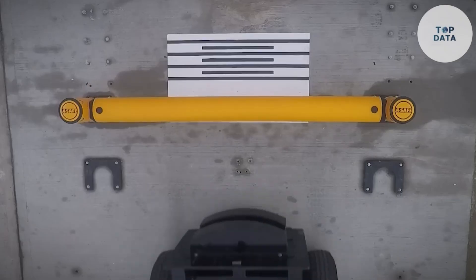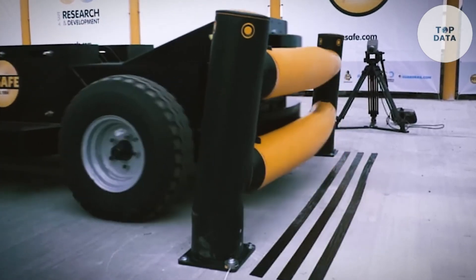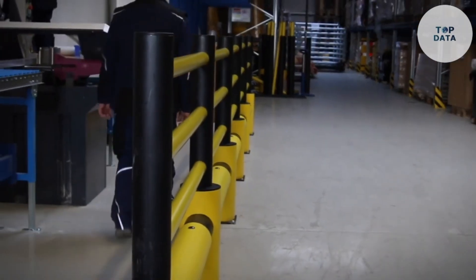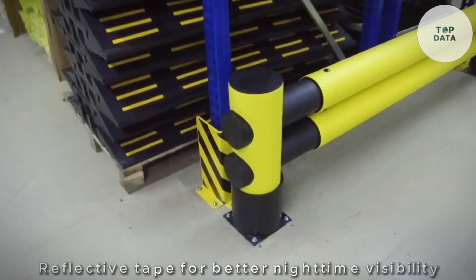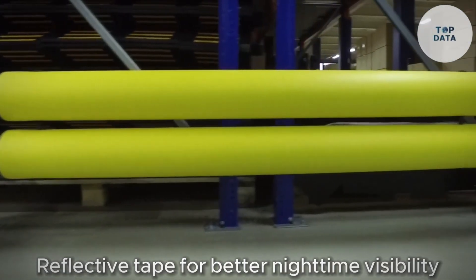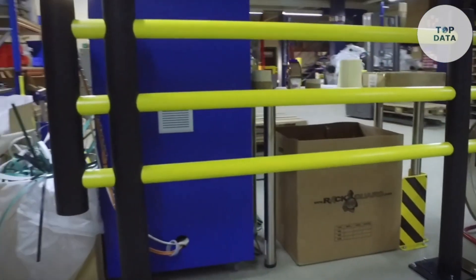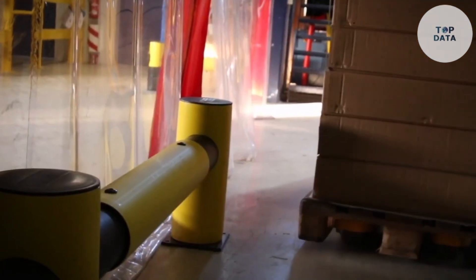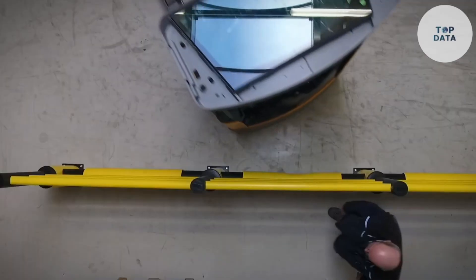Safety barriers come in various materials like metal, plastic, or high-visibility mesh. They can be temporary or permanent depending on the need. Some even have built-in features like reflective tape for better nighttime visibility. Prices vary depending on the material, size, and complexity of the barrier, but they offer a cost-effective way to enhance safety in countless situations.